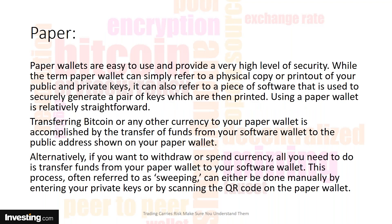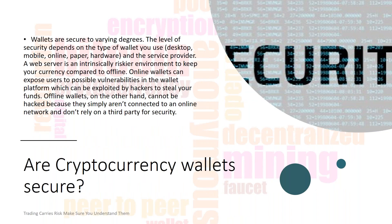Then you have what's called paper wallets — though they are not actually paper. The term simply refers to a physical copy or printout of your public and private keys. It can also refer to a piece of software used to securely generate a pair of keys, which are then printed. Like a bank fob that gives you an encryption key you must use to access your data, it is a fairly secure way to store your crypto coins, but again, a little bit awkward.